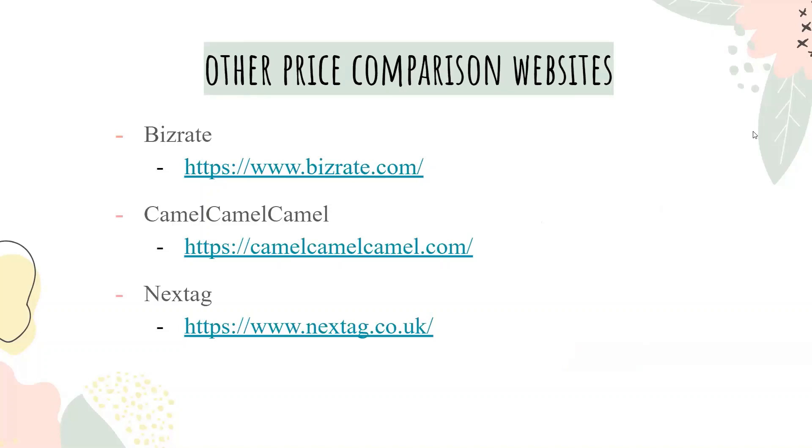Other price comparison websites include BizRate, CamelCamelCamel, and Nextag.